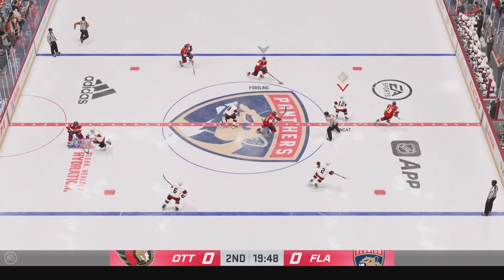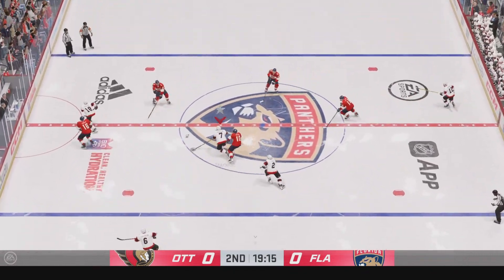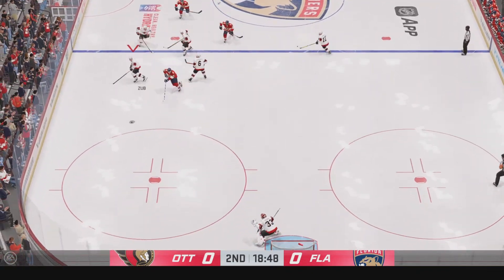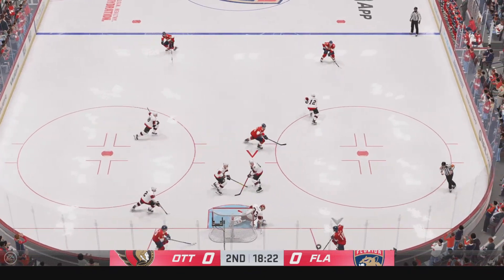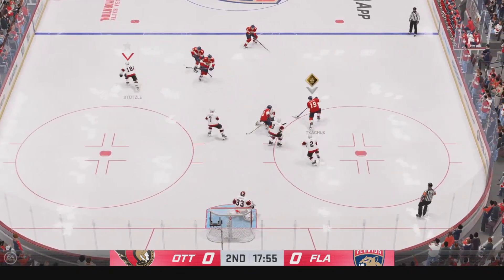Both teams still feeling each other out as we are scoreless here to start the second. Ray, between the benches — how do you see things after that first period? The Senators just have to roll along like they did in that first period, James. You hold the puck that long, possess it like they did, you're going to punch through. You're going to score. It's just a matter of time.